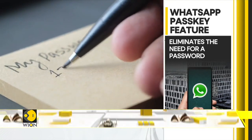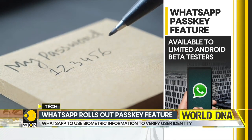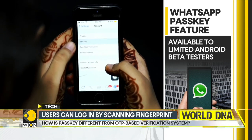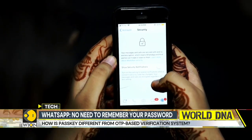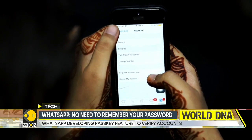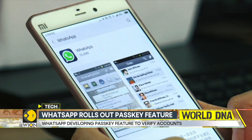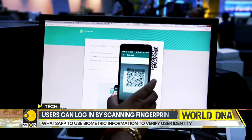As per reports, the Meta-owned platform will store the Passkey in the device's password manager. The new feature will add an extra layer of protection that will allow WhatsApp users to sign into their accounts easily and safely. Right now, the only way to verify yourself on WhatsApp is through OTP verification — whenever users try to log in, they have to enter their registered phone number to receive the OTP.